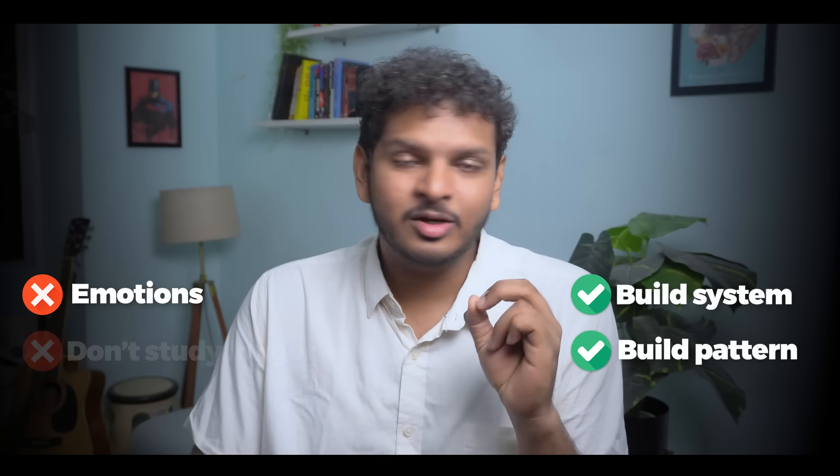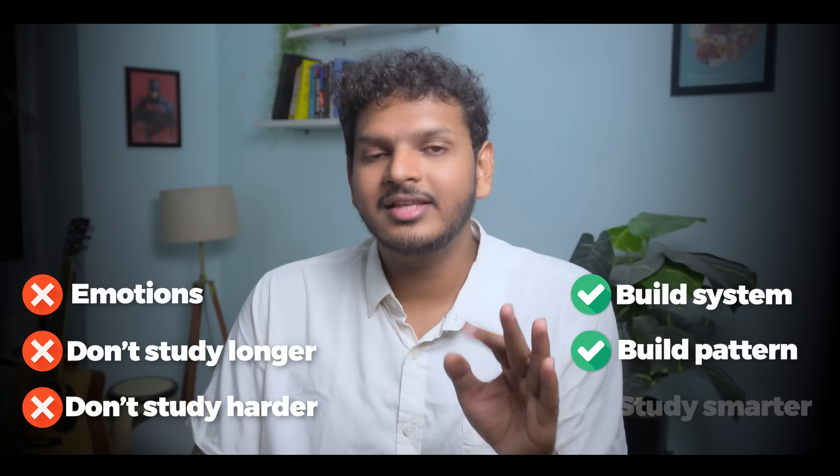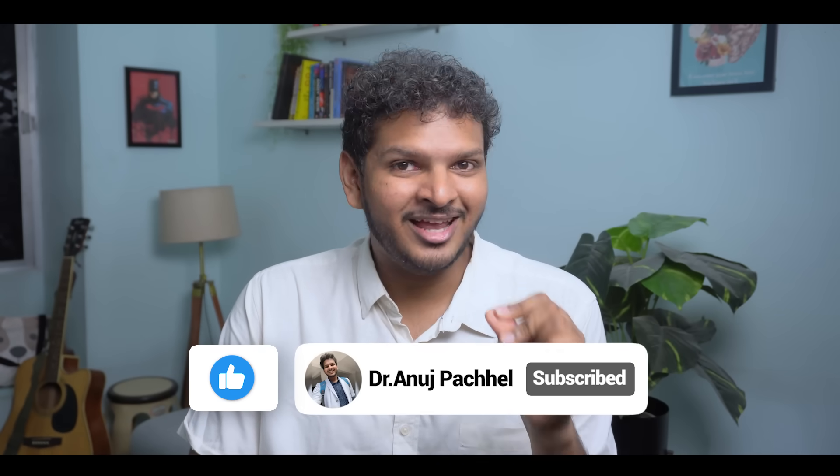Toppers aren't superhuman. They are just human like you. But they don't rely on emotions — they build systems, they build patterns, and they stick to them. They don't study longer. They don't study harder. They study smarter. If this video has changed the way you study, make sure to subscribe to my channel, hit the like button, and I'll see you in the next one. It's your boy Dr. Anuj. Goodbye.